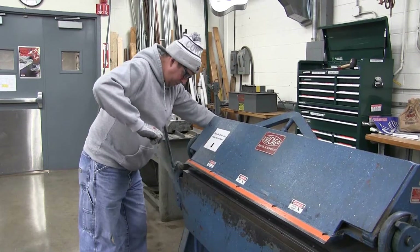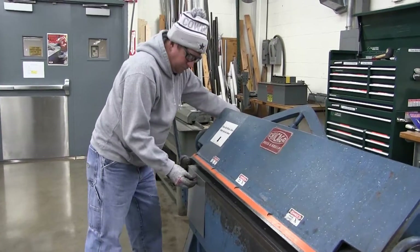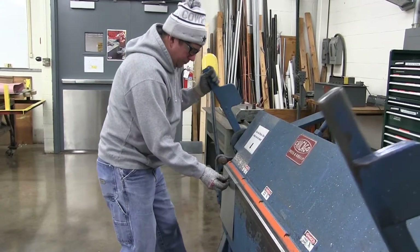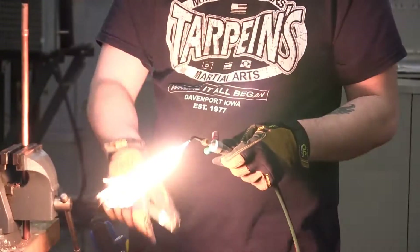One of the things that makes our program stand out is that we have a really nice sheet metal shop. We emphasize residential fittings, transitions, the installation of furnaces and air conditioning units.